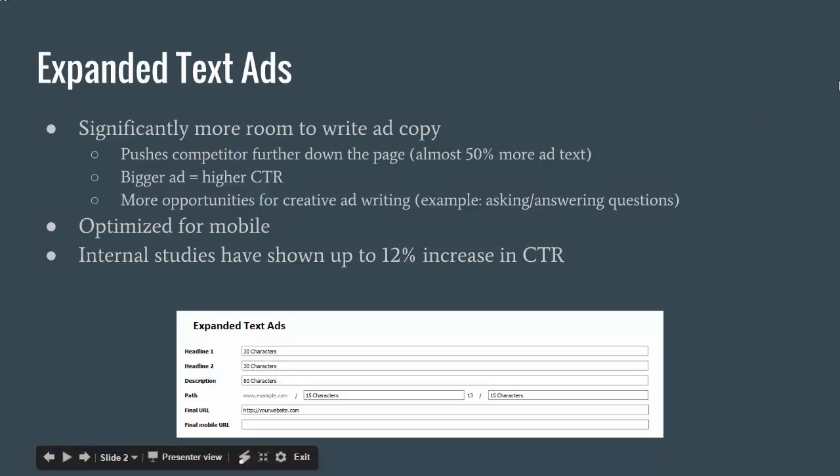Here are some of the advantages of the new expanded text ads. These are actually something that were in beta for not that long. They were supposed to be in beta all the way until 2017 but they had an early release, so I'd imagine they worked out all the kinks a lot earlier than expected and the testing went well. They're out and they're live now.